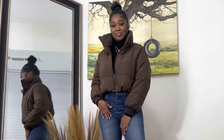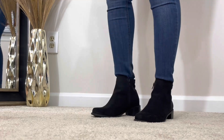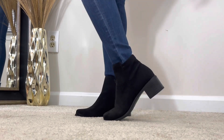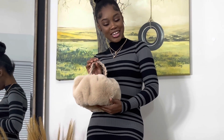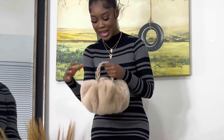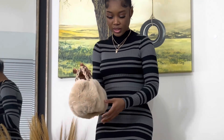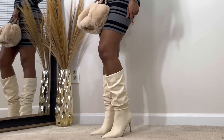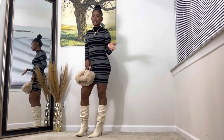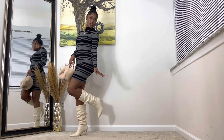I also got these boots from JustFab — they're super cute, very lightweight, not heavy at all, and very comfortable. I could wear these all day. I also got this cute little fluffy purse from Shein — I thought it was super cute for the winter. I'll leave all the links in my description box below so you can purchase any of the items. I also got these other cute boots from JustFab — I was looking for white but I found these and they're really cute.